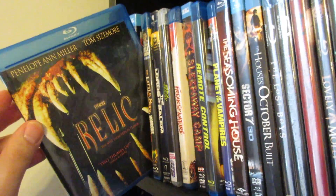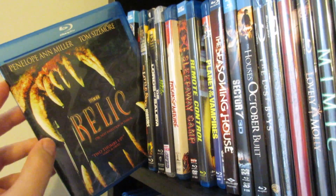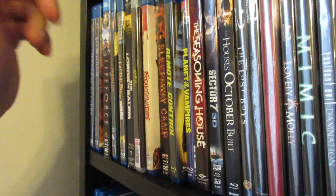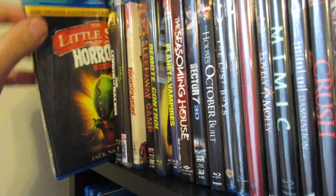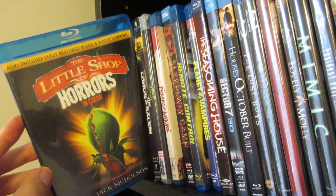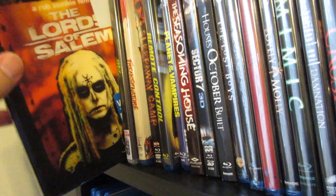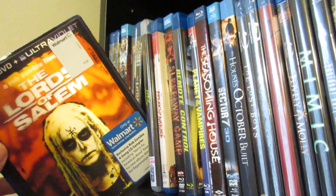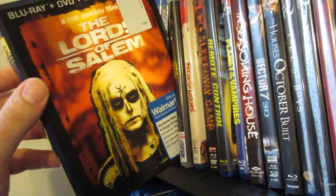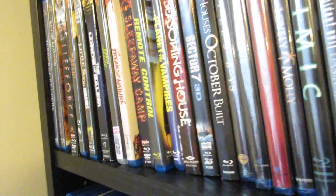Next up is another Blu-ray that is out of print — The Relic with Penelope Ann Miller and Tom Sizemore. I just recently found out this was out of print. I always enjoyed this one and remember watching it a lot growing up. Surprising that it's out of print. A Little Shop of Horrors — the original with Jack Nicholson. This has both the black and white and colored version. I prefer the black and white. Next up is Lords of Salem — this is the Walmart exclusive with the CD sampler and lenticular cover. Love the heck out of this film, though the ending was a detractor for me.